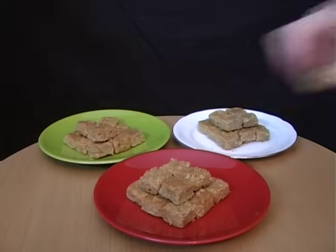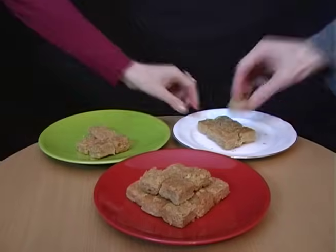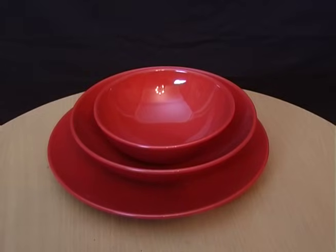Research shows that people eat fewer snacks when they're served on red plates, perhaps because red is associated with stop. Either way, when you have the choice, go for red plates and bowls.